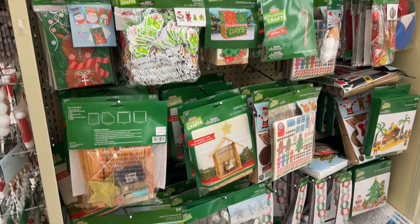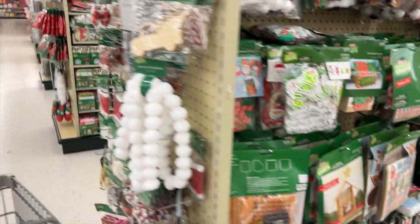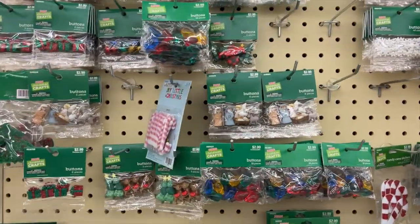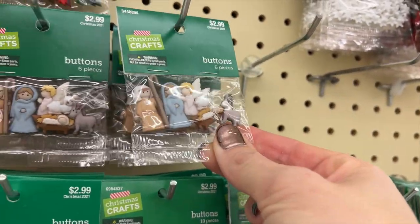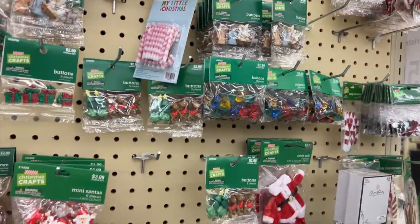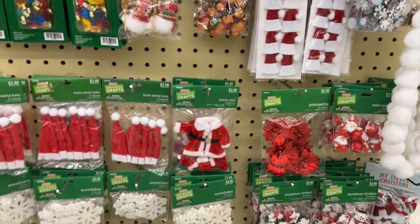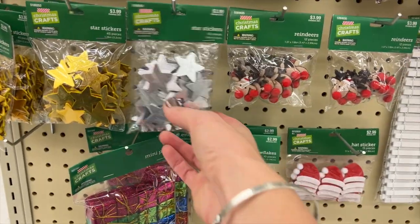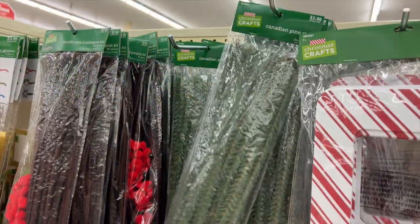They had religious themed ones. I also really dug these little buttons — I liked the little nativity set buttons, I thought those were adorable. I could think of all kinds of things to do with those. There was just a wonderful variety at Hobby Lobby and it was inspiring to be there. You could go to Hobby Lobby without an idea of what you wanted to craft and just look around and get some fantastic ideas for sure.